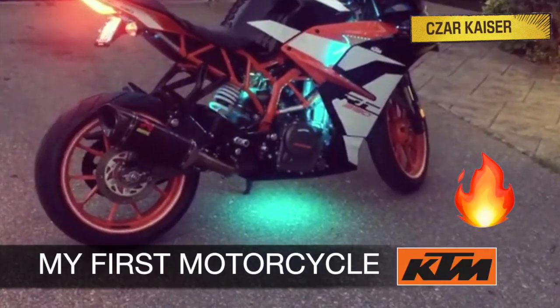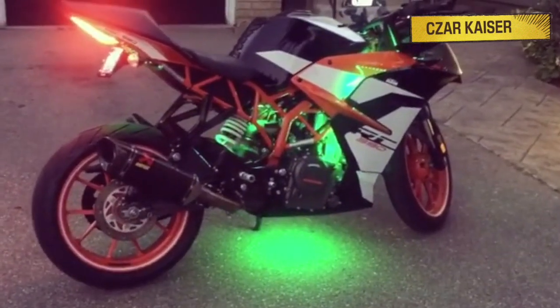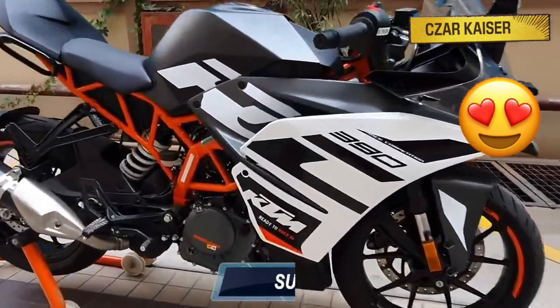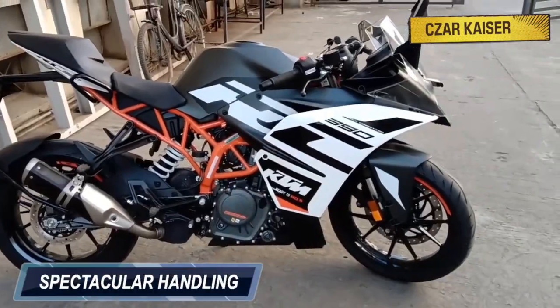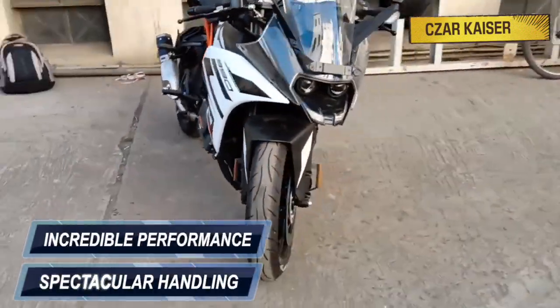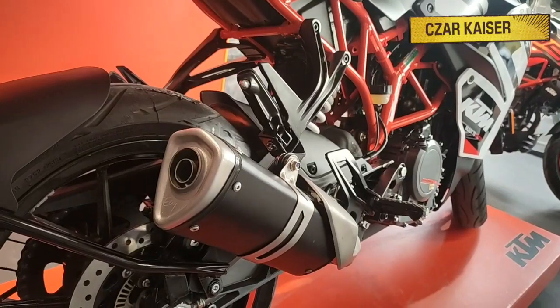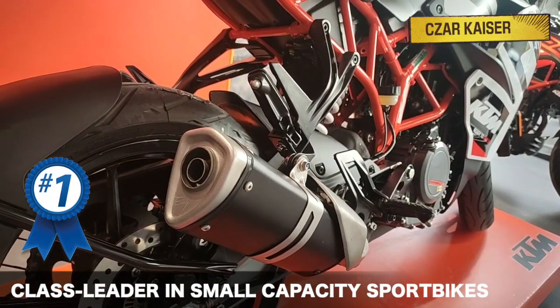This is the first motorcycle I've ever owned and I absolutely love it. I got the 2017 version and I was the first in Canada to get it as soon as it was available. The RC390 is extremely gorgeous and super sporty. It has spectacular handling, incredible performance, and thrilling power. The RC390 is arguably the class leader in small capacity sport bikes.